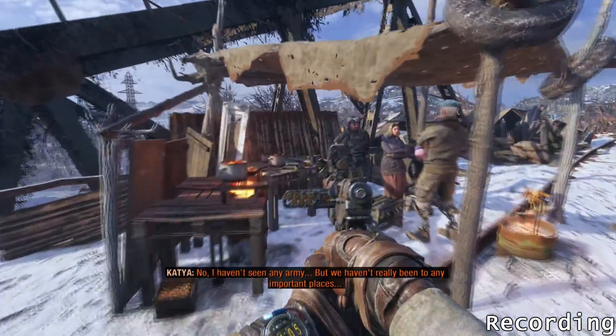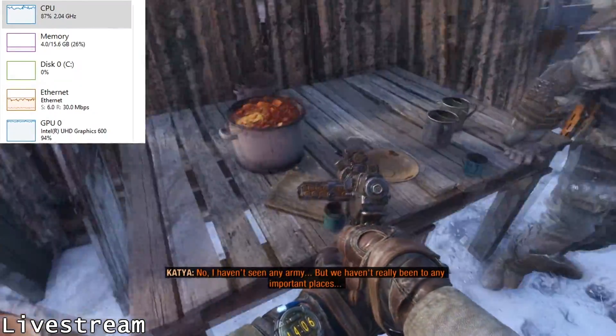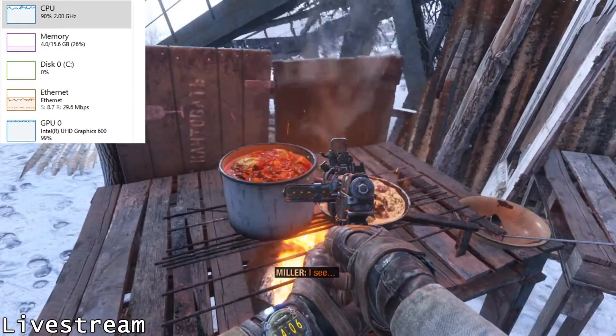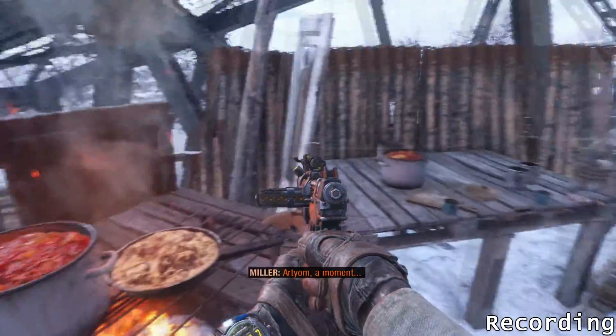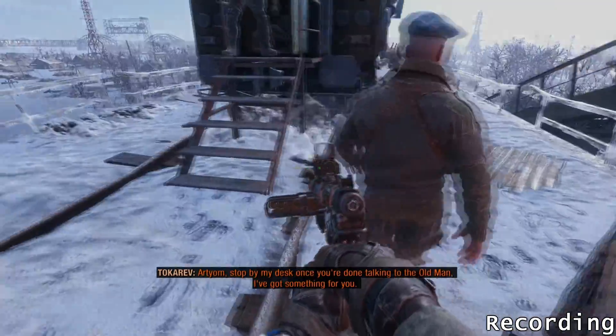Now, do you remember what I said about managing your expectations? Well the first place you do that is with the stream settings. The poor little integrated graphics processor couldn't handle more than 720p at 30 fps, but that's not bad considering that it was being used to render the scene in OBS and encode the stream. I was using Intel's Quick Sync Video, which a lot of people scoff at, but I've been impressed with every time I've used it.